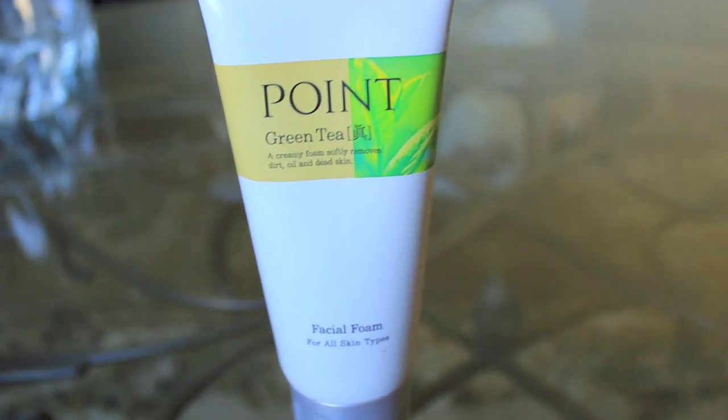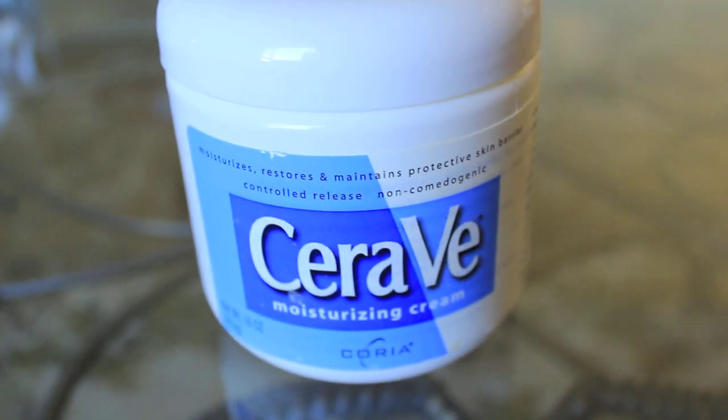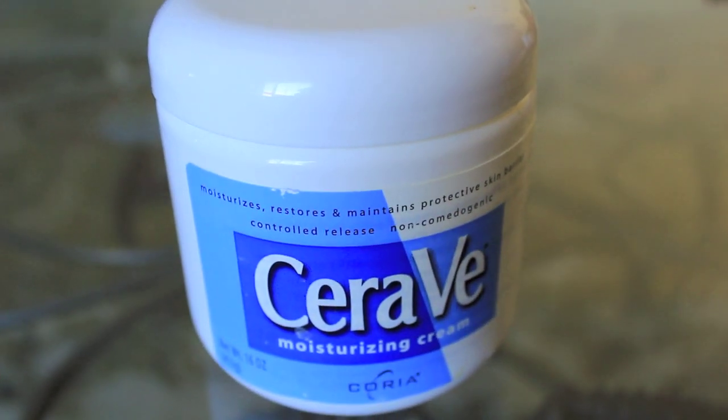To wash all my makeup off I either use Clarisol, but since I finished that bottle my mom got me a facial foam called Point — it smells like green tea and so far I like it, but usually I use Clarisol, so both work well. To moisturize I use this big tub of lotion called CeraVe. The only thing I don't like is it doesn't have a pump, but I have a little scraper to get the lotion out. I think they have it at every drugstore.